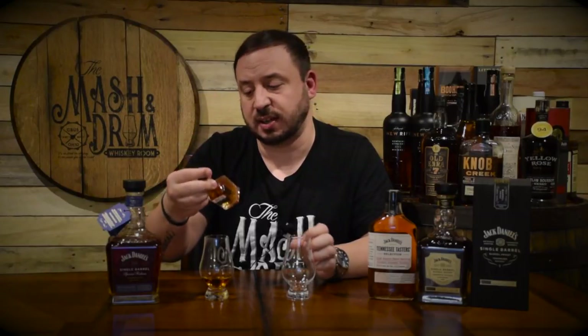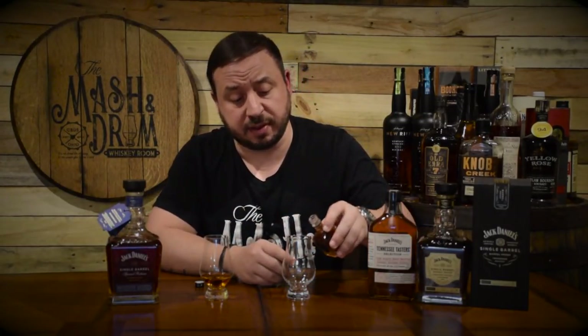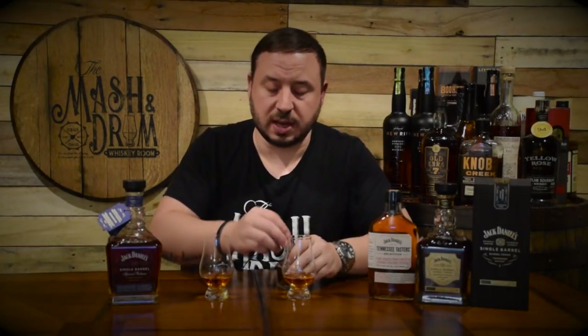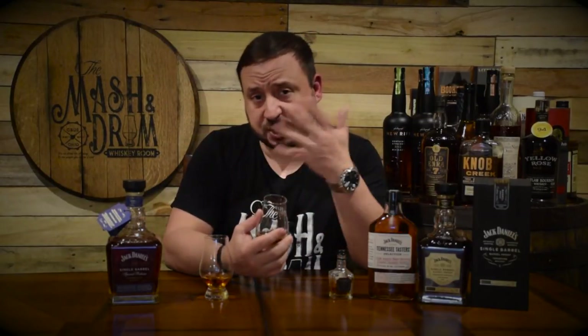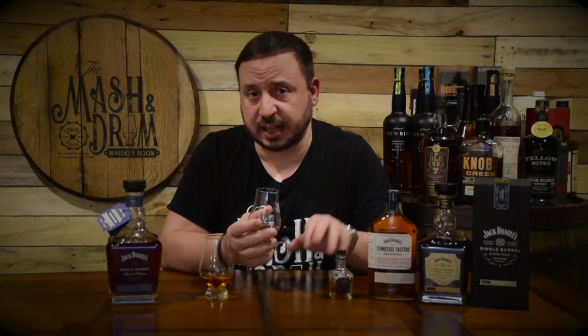For comparison, I have a taster of their Single Barrel Select — I finished my Single Barrel bottle already, so I grabbed this mini. The Single Barrel Select comes in at 47% ABV, which is 94 proof. On the nose it's more typical Jack Daniels: definitely maple syrup, Lincoln County process notes, some oak, definitely caramel, and that hint of banana I always get. It's a great version of Jack Daniels and I actually really like this stuff too.